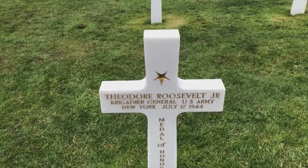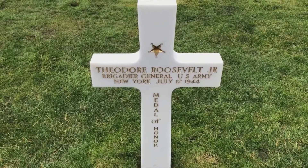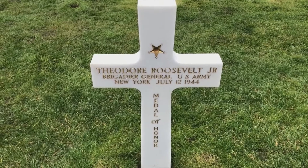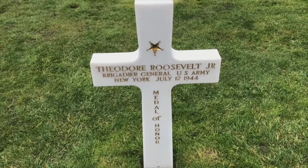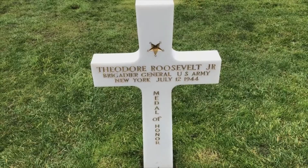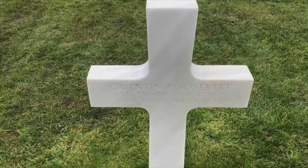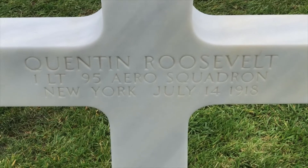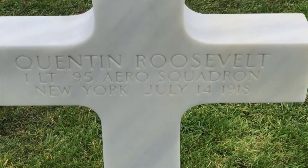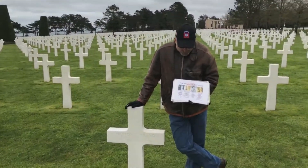Here is the grave of Ted Roosevelt Jr., son of President Teddy Roosevelt. Ted Roosevelt Jr. died on July 12, 1944 in Normandy from a heart attack. He's the only general who landed in the first wave on D-Day — he landed on Utah Beach. And here is the grave of Quentin Roosevelt, brother of Ted Roosevelt Jr., who died on July 14, 1918 in the First World War. He was buried at the Meuse-Argonne cemetery in northeast France and brought here in 1955 at the request of the Roosevelt family. He is the only soldier buried here who did not fight in the Second World War.